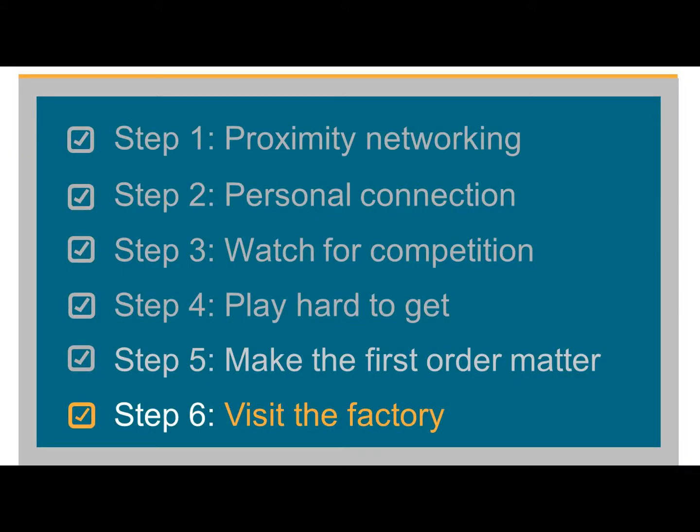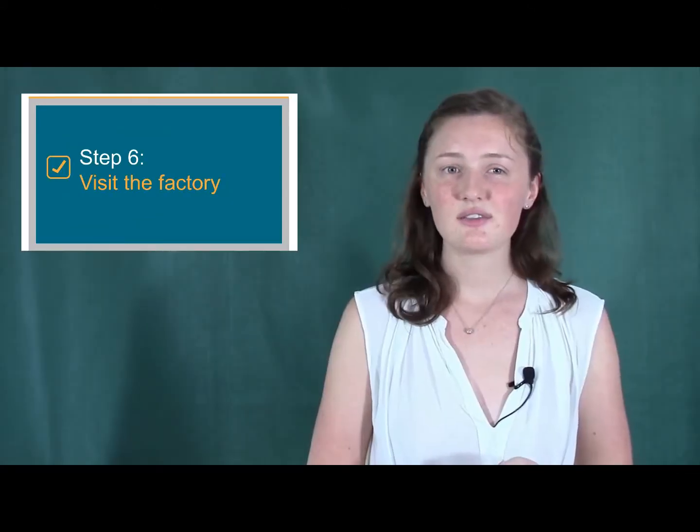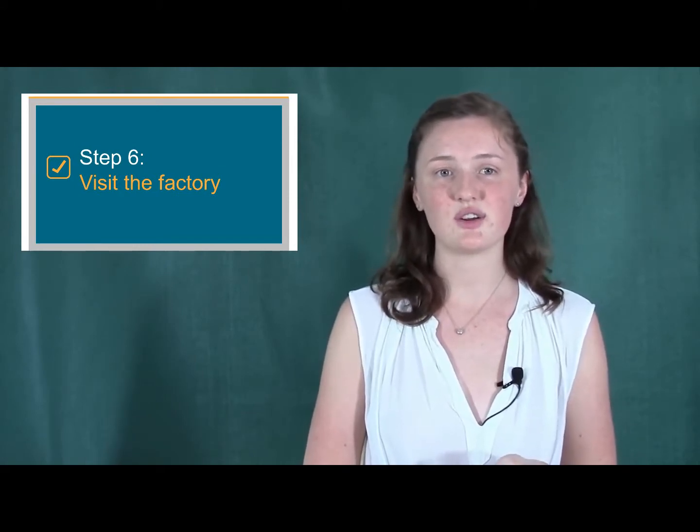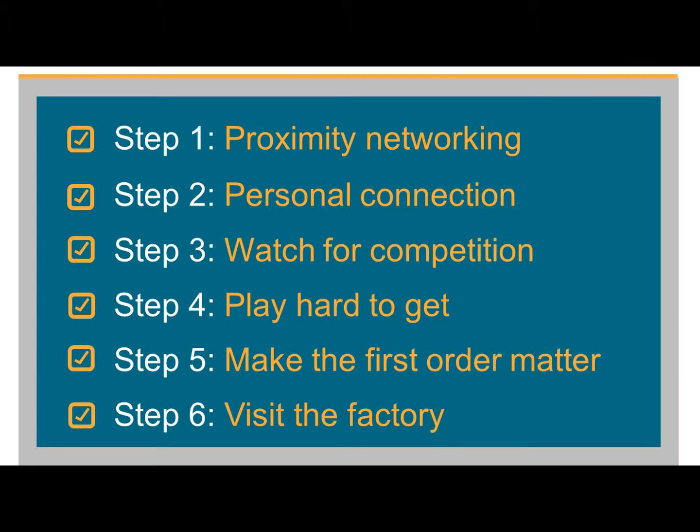And six: visit the factory during your first production run. If you're skeptical about the quality of your product, fly out to the manufacturer to monitor your first order. Follow these steps to find the right manufacturer and maintain a strong relationship.